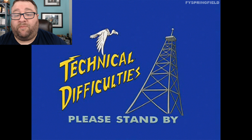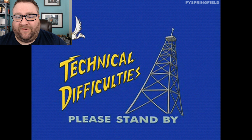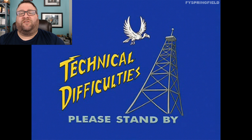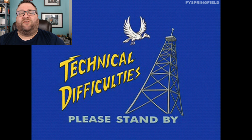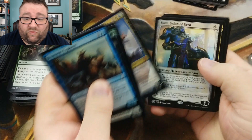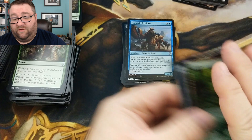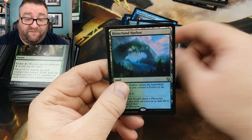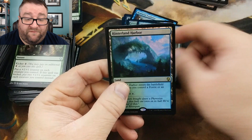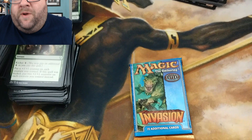It looks like my camera stopped recording, so I'm going to take a quick second to pause and see where it stopped. My camera that I was recording the packs on stopped, so I hit record again. Just to recap: mythics were Teferi, Karn, Muldrotha, and Demon Lord Belzenlok. We got almost all the lands, a foil Forest, foil Mishra's Self-Replicator, foil Hinterland Harbor, and Thalid Soothsayer. Not too shabby. My equipment has been giving me nothing but trouble lately.